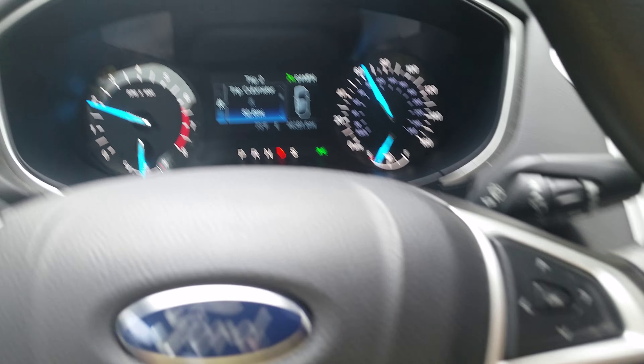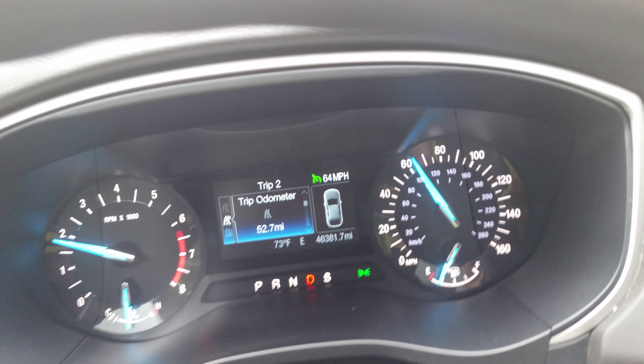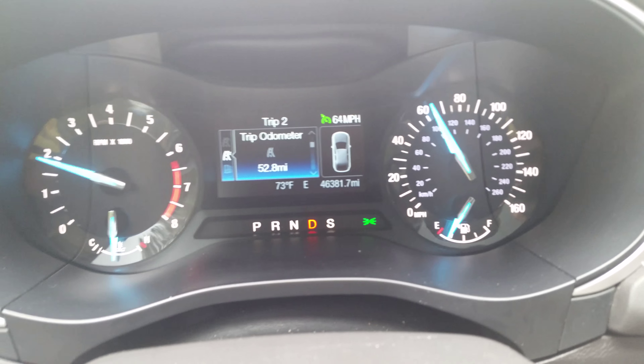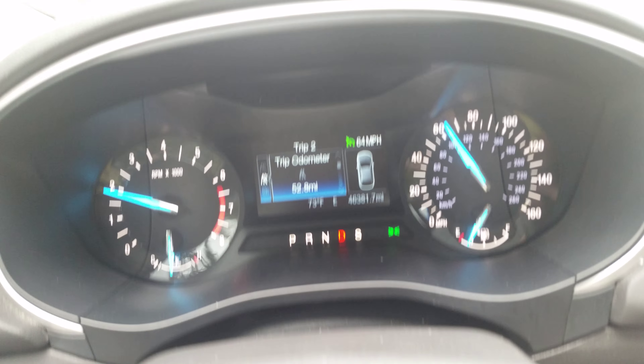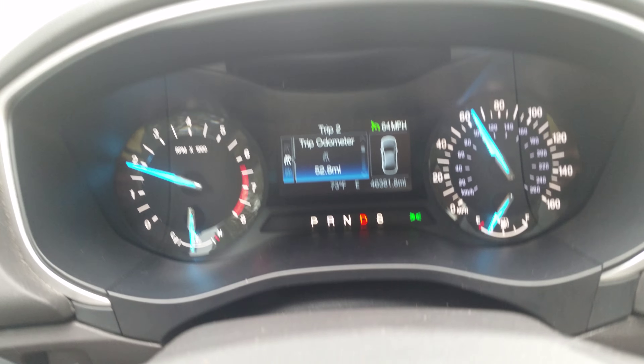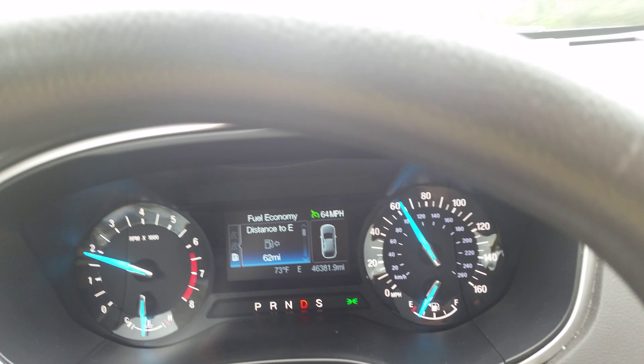I just wanted to do a video real quick. I'm driving this used 2014 Fusion with 46,000 miles. I've been 52.8 miles from my destination in Tombs County headed home. I just want to show you the average fuel economy on this unit.